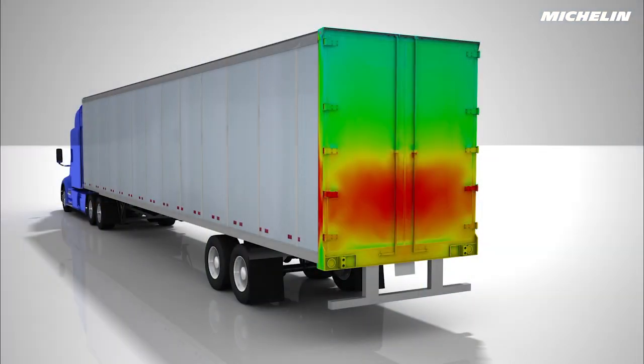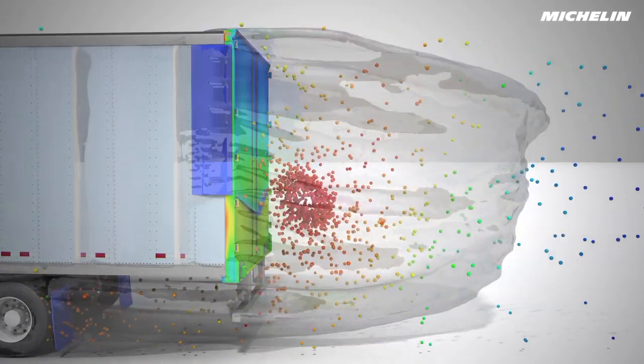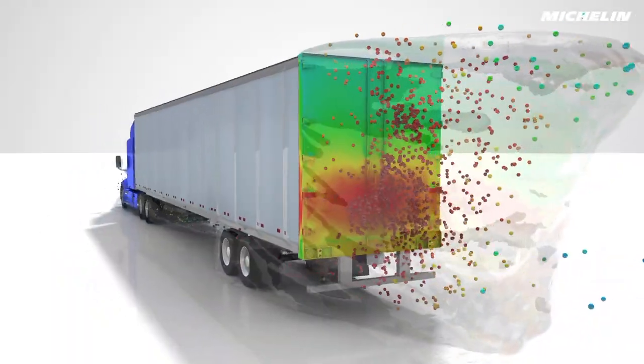This easily installed kit is designed to reduce the wake by controlling the airflow at the back of the trailer. The technology behind the kit makes it easy to use and easier to manage.